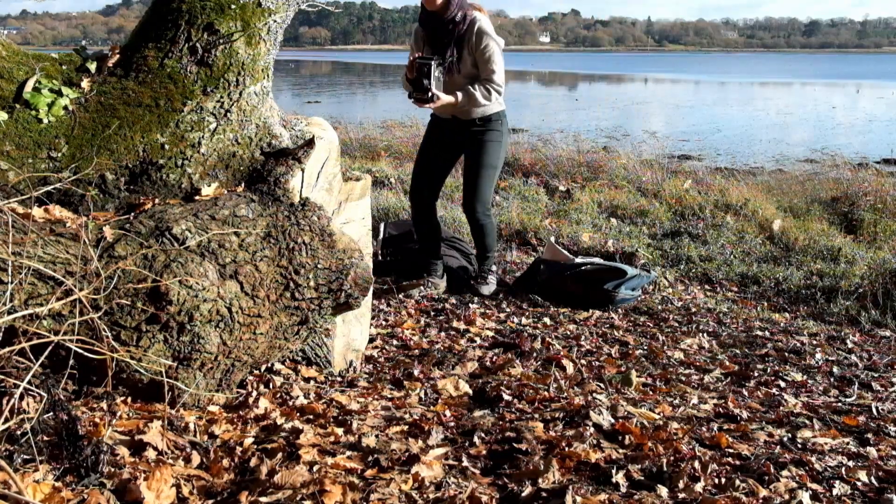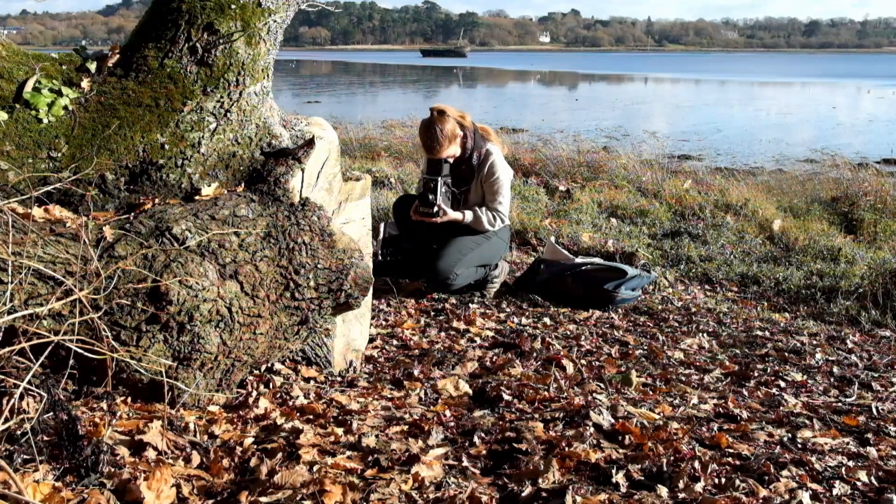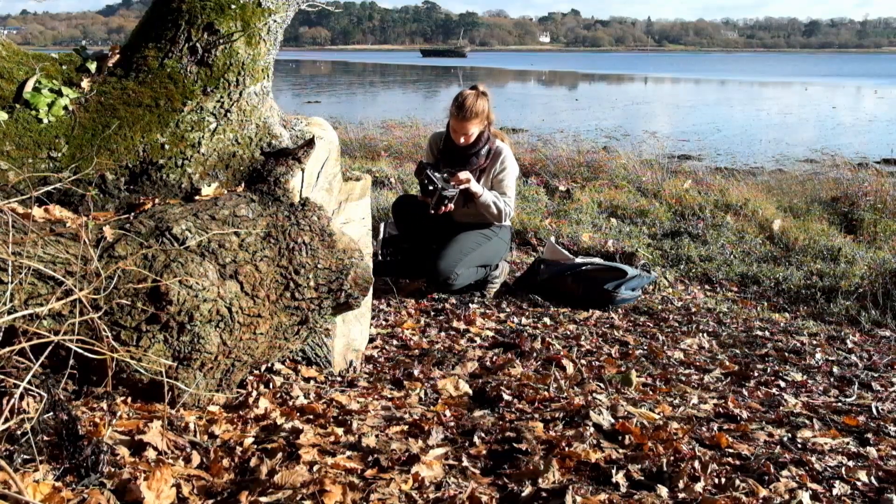On my way back I passed a fallen tree stump with dramatic chainsaw cuts. I liked the patterns on the wood and the bark, and found it was revealed very nicely by the warm side light from the setting sun.